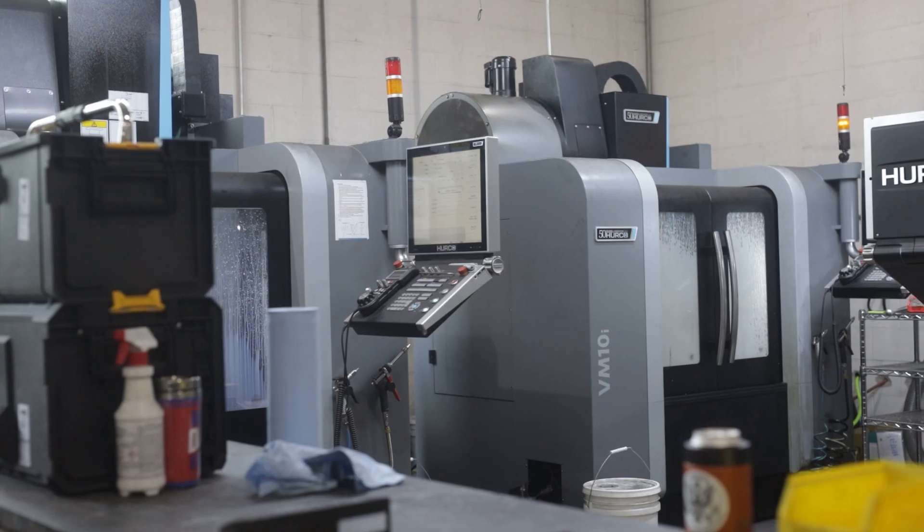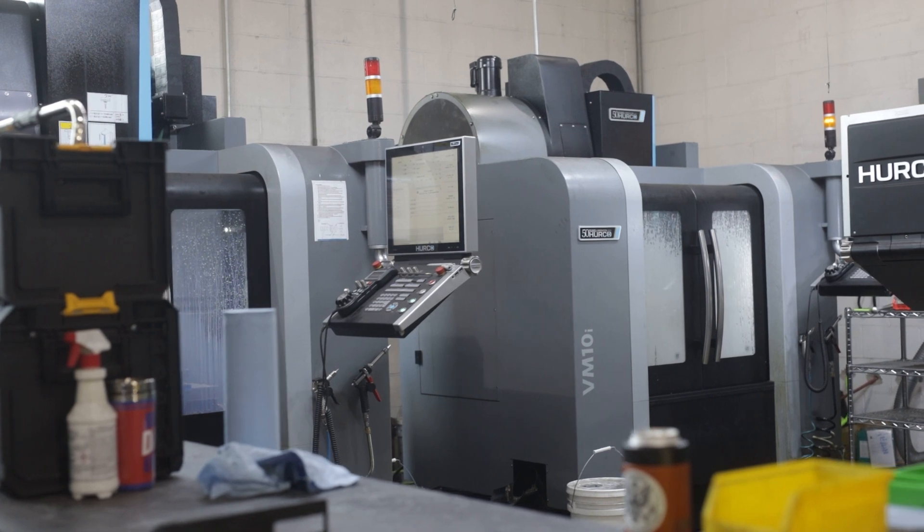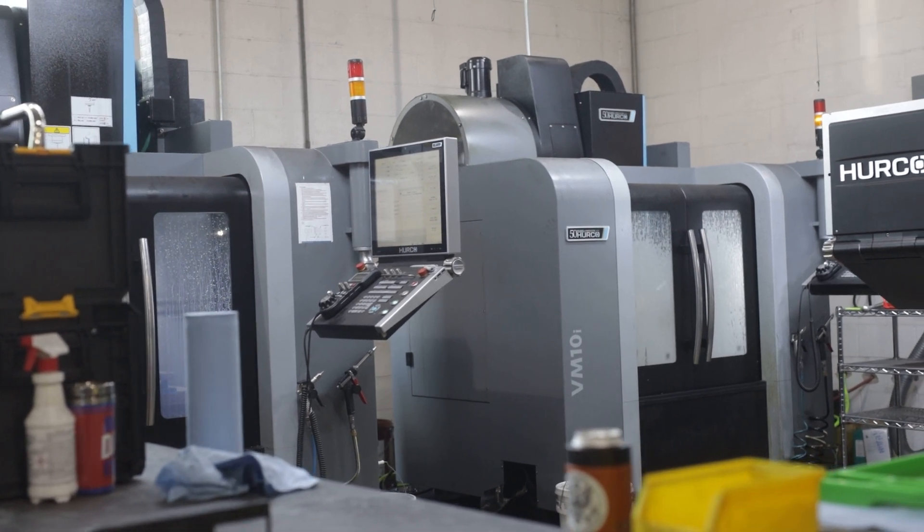Six months passed, we had that talk, and they wound up buying two more. Watching them get rolled in was just as exciting as the first. We had three now — it was a complete game changer for us, and since then we've exploded in growth and our ability to manufacture in America. All of our parts, everything, is made here. We don't outsource anything.